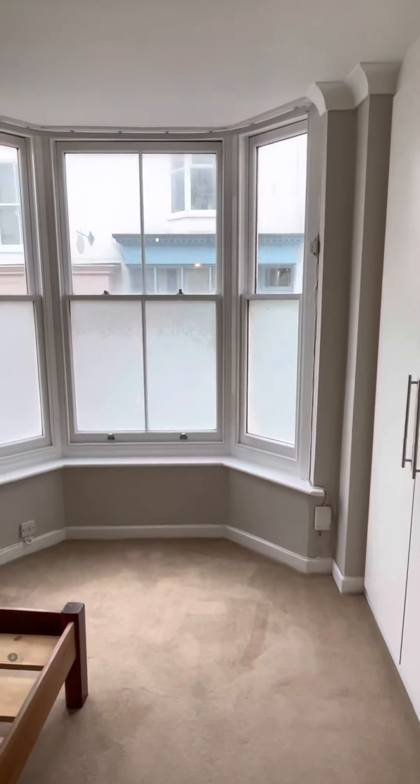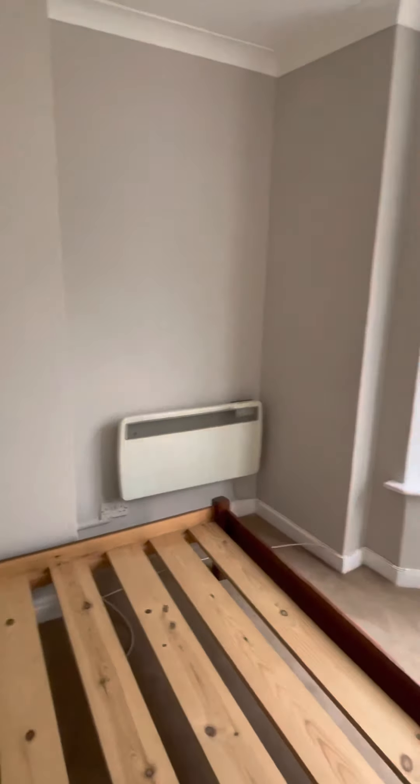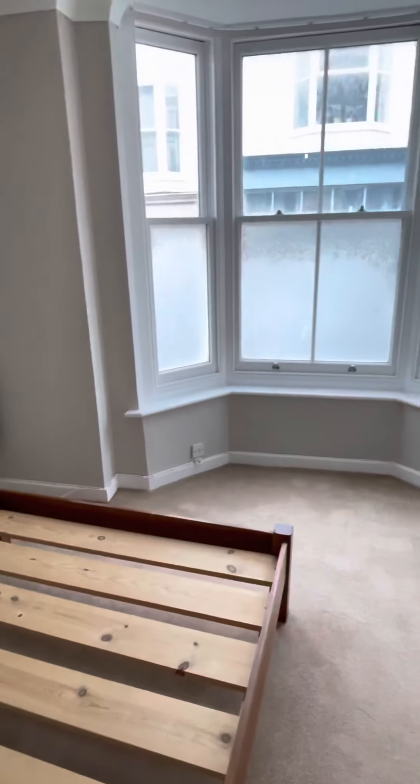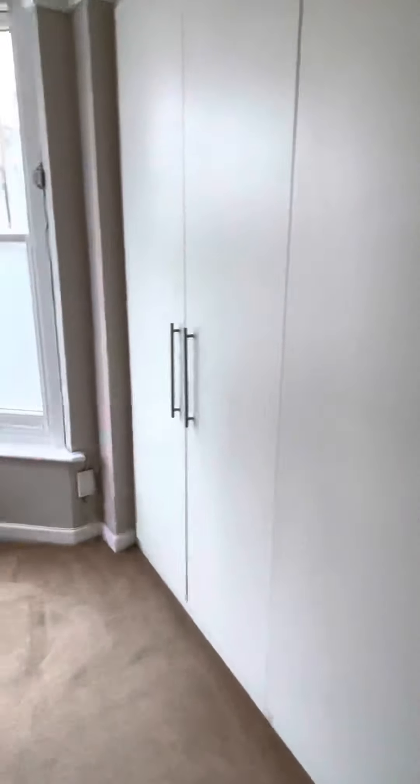Lovely sash window. The bed base can go or can stay, and you've got a whole bank of built-in wardrobes here — loads and loads of room. You won't need any of your own wardrobes.